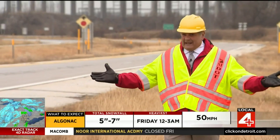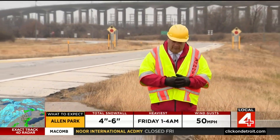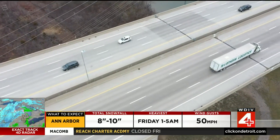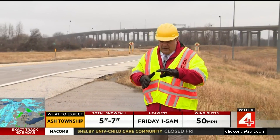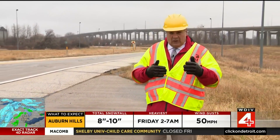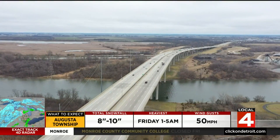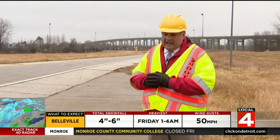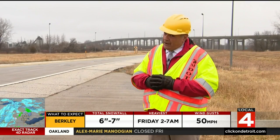I'm in my vest and my hard hat out here because we're on the on-ramp to the Zilwaukee Bridge, and my oh my, is it a busy one. 21 million vehicles a year go over it and it has a storied history. The Mackinac Bridge, which is a little longer, has its own rich history, but controversially in the 80s, this became the most expensive bridge the state ever built. It took 10 years to complete and it came this close to not opening at all.